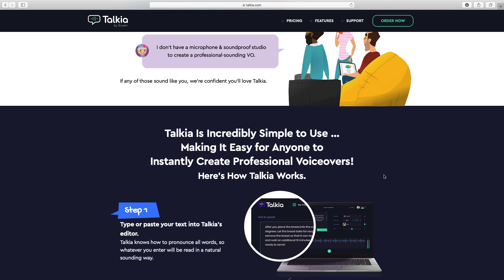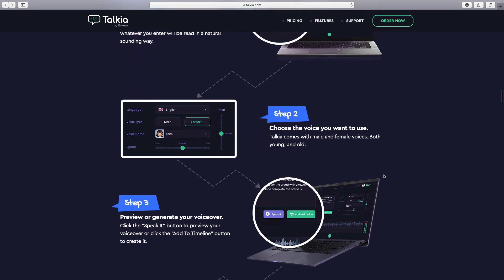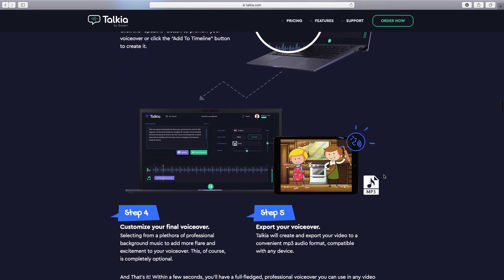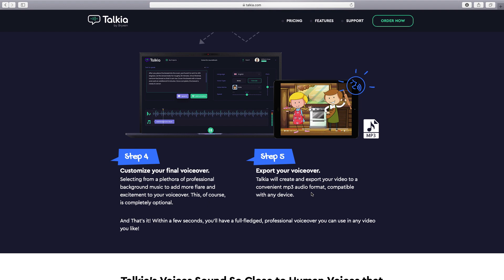The way you create the voiceovers is: step one, you paste the text into the Talkier editor; step two, you choose the voice; then you preview it, customize the voice — you can speed it up or change the pitch — and then you export it. It exports as an MP3 file which you can then use in other software such as Camtasia, or their own programs such as Doodly or Toonly.